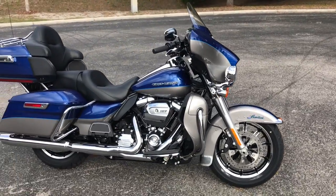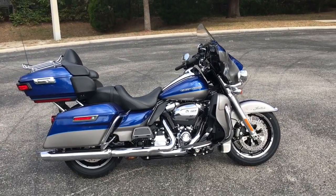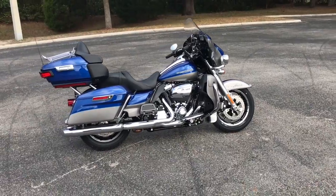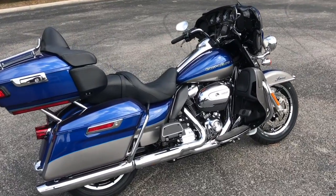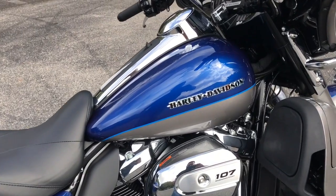Check this bike out and many more at HDFlorida.com, or visit us at our retail locations in Tampa, Brandon, Panama City Beach, New Port Richey, and Tallahassee, and online at HDFlorida.com. We do demo rides every day. Come on in, take yours home, and make it a great Harley day.